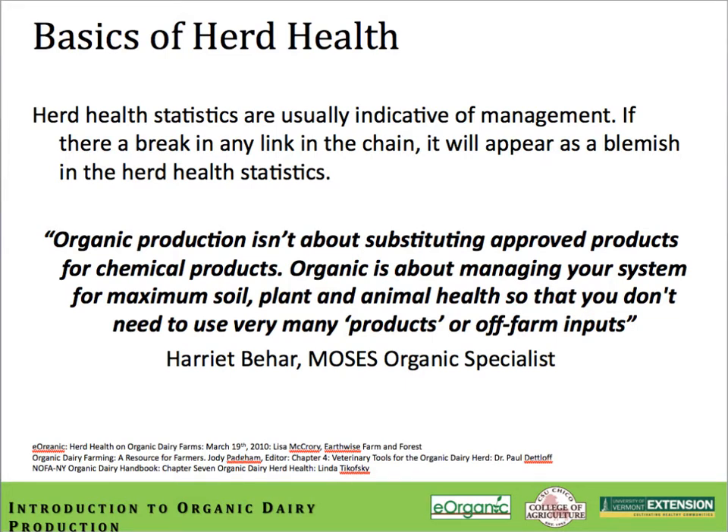Herd health statistics are usually very indicative of management. If there's a break in any link in your management chain, it's going to show up as a blemish in your herd health statistics. Organic farming is not about substituting one organically approved product for a conventional product. As Harriet Behar, an organic specialist with Moses says: organic is about managing your system for maximum soil health, plant and animal health, so that you don't need to use very many products or any farm inputs.